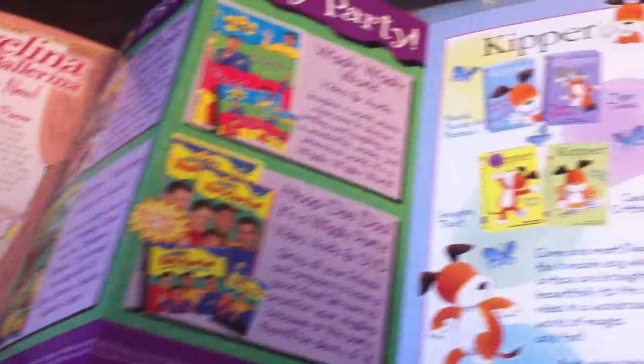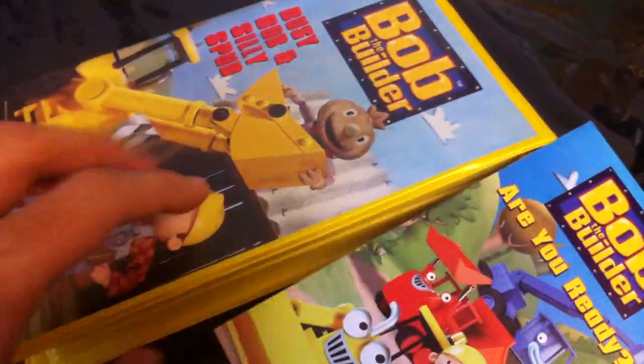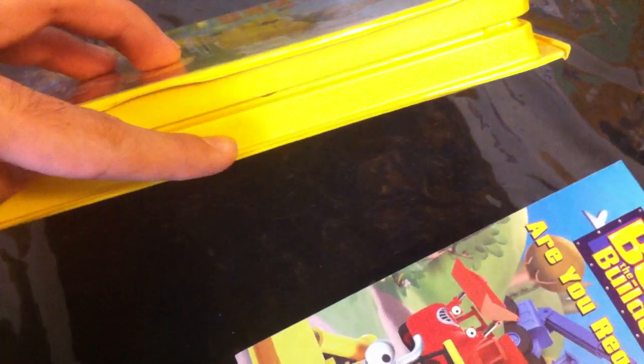I'm glad Barney was not on this booklet — since I hate Barney, I'm glad he wasn't included.